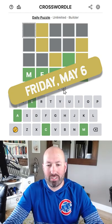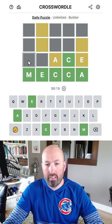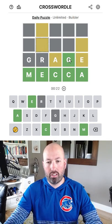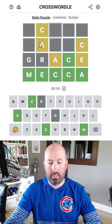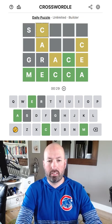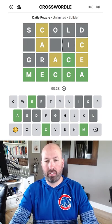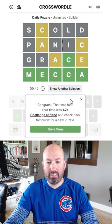Looking at today's Crosswordle. I'm going to put the A there and the E there — that seems good. Maybe something like 'grace.' This could be an A, but this would have to be a C, and this would have to be a C. Probably okay. Something like 'scold.' This feels like it's going to have to have an I over here. Panic — there we go: panic, scold, panic, grace, and Mecca.